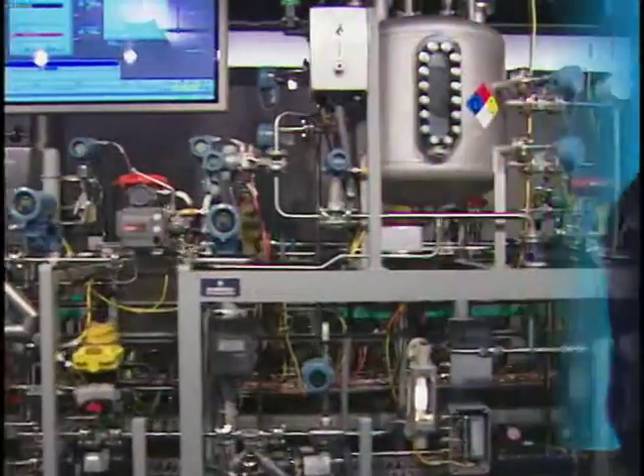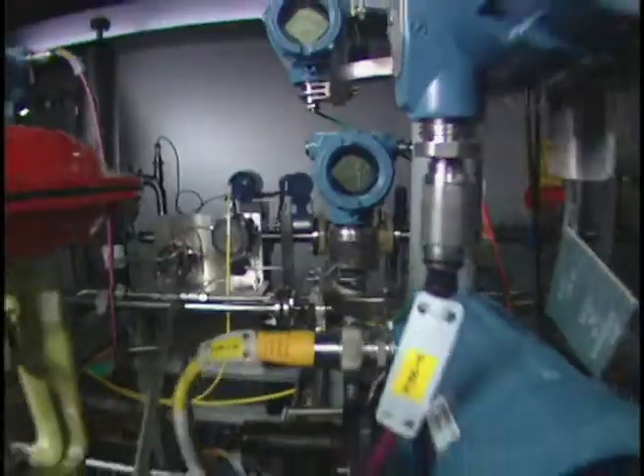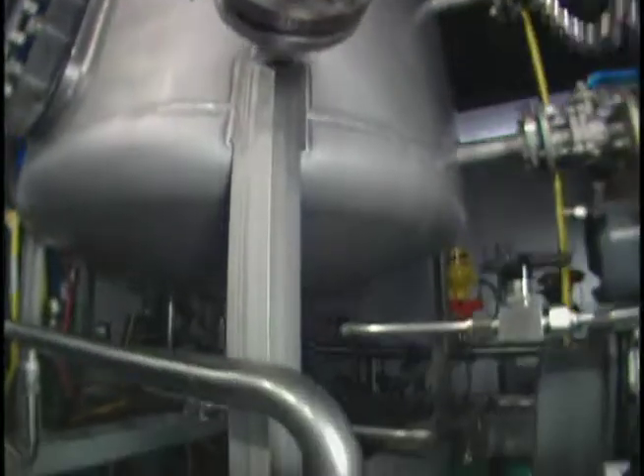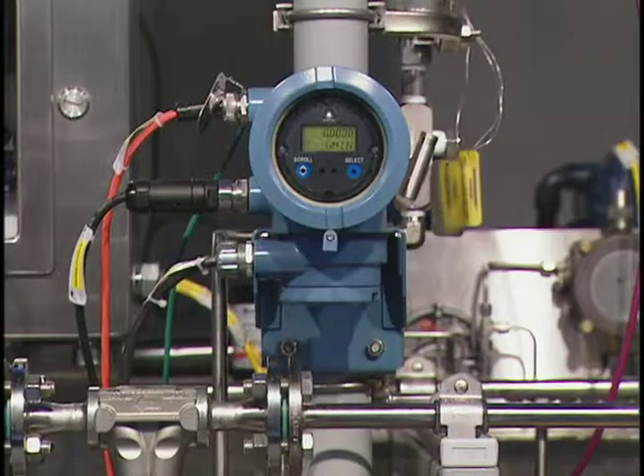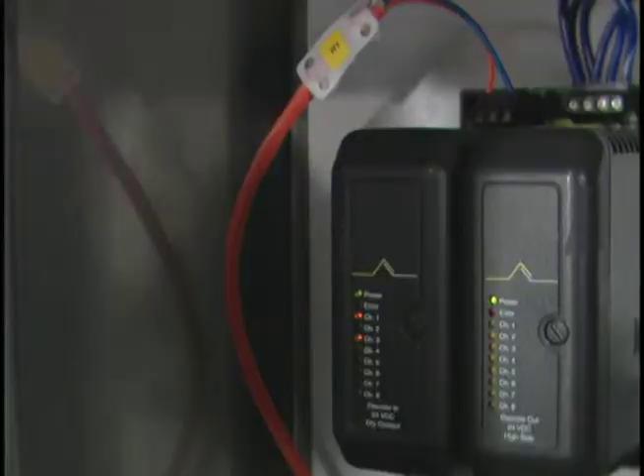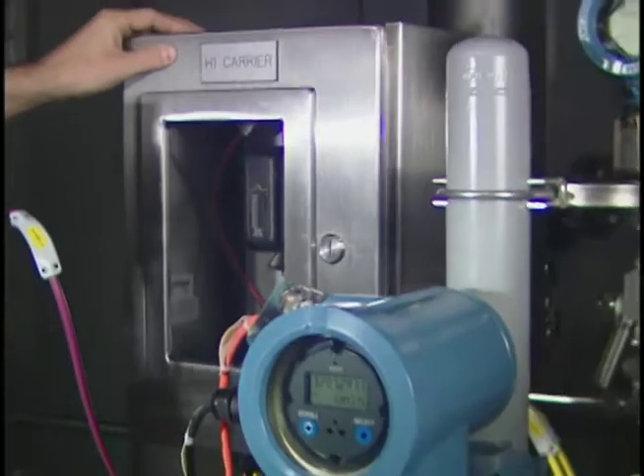The nice thing about this facility is we have everything in-house that represents all of Emerson Process Management's capabilities. We can show you everything from each type of transmitter to device to valve to just about anything under the Emerson Process Management umbrella.